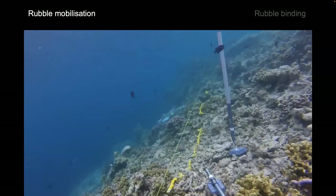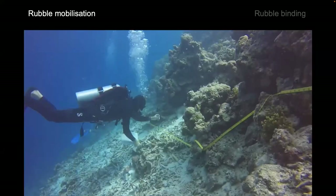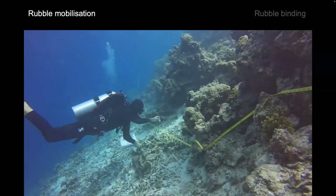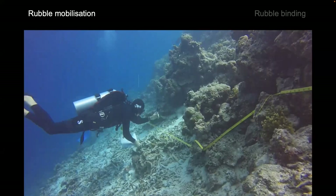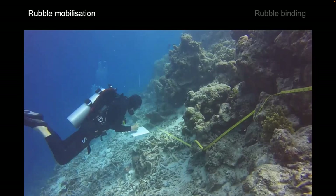I coupled the flume work with field work in the Maldives, where after the 2016 bleaching there were a lot of rubble beds. I put out rubble of different shapes and sizes, measured the wave environment at the same time, and looked at how much rubble movement occurred.